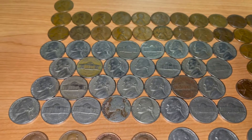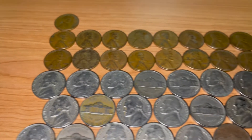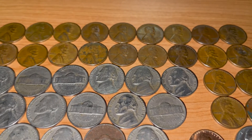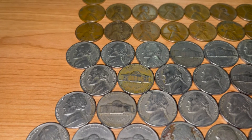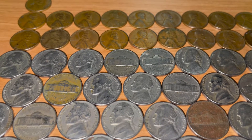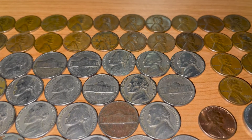We found a lot of nickels on this hitch, and we'll begin with the oldest — the 1940s. We found three 1940 Philadelphias, a 1940 Denver, and a 1940 San Francisco. Moving on to the 1946s, we found three of them, all from the Philadelphia Mint. The next year is 1947 — we found two of them from the Denver Mint, two 1948s from the Philadelphia Mint, one from the Denver Mint, a 1949 Philly, and a 1949 Denver.